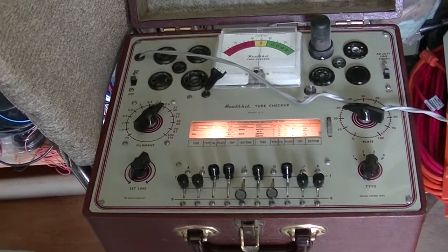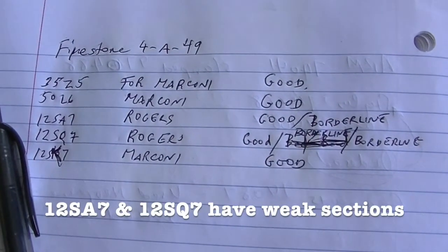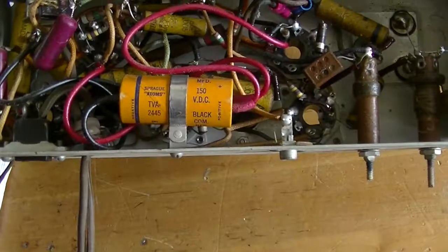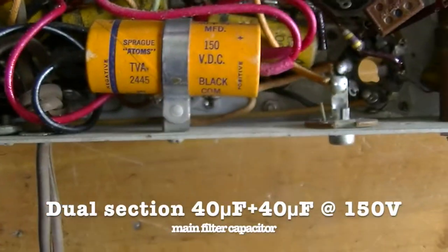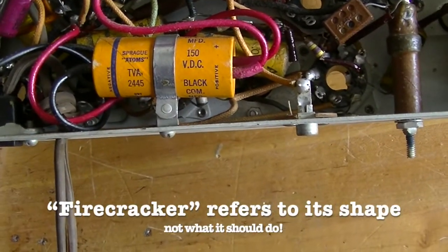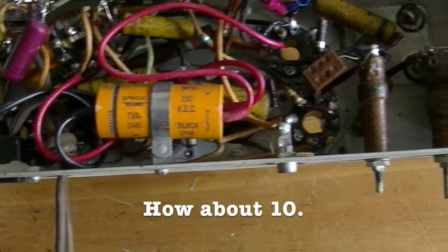I always begin by testing all the tubes. Testing the five tubes, and it looks like two of them need to be replaced. Electrolytic and paper capacitors are typically replaced without question. Mica and ceramic capacitors are left alone unless there is physical damage or deterioration. Inside, nothing special. This capacitor here has been replaced — the main electrolytic: 150, two sections, 40 and 40. Just a regular firecracker capacitor.